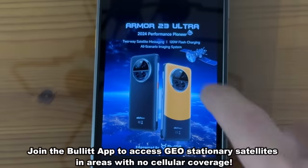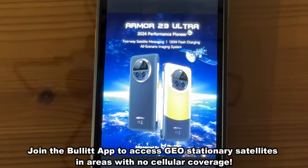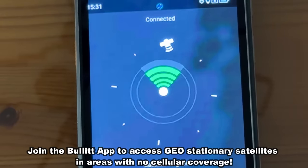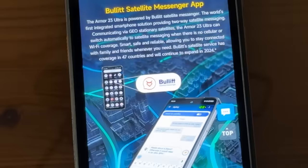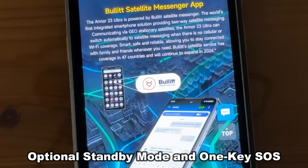What really separates this thing is the Bullitt app. All you have to do is go into the Bullitt app, log in, and you are able to use their satellite system to message even when you're outside of your normal network — just that easy. I've never seen anything quite like it, and the good folks at Bullitt are revolutionizing the way we communicate.